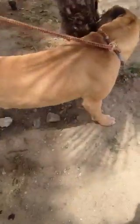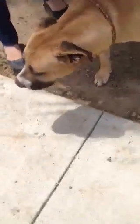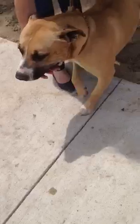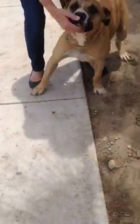He's an owner surrender, with three other dogs that he got along with. And he's part boxer. His bottom jaw is half the size of his tongue.